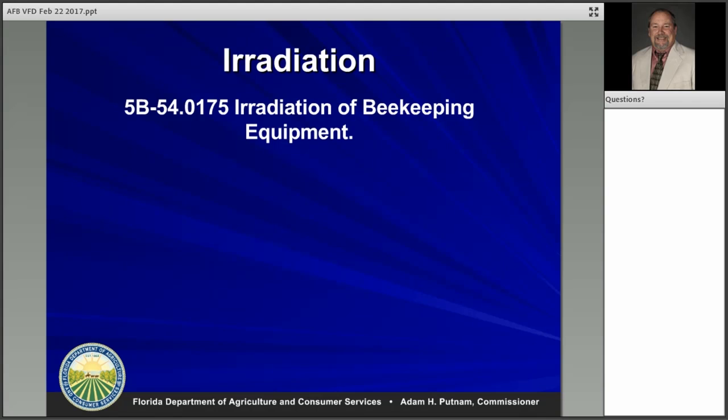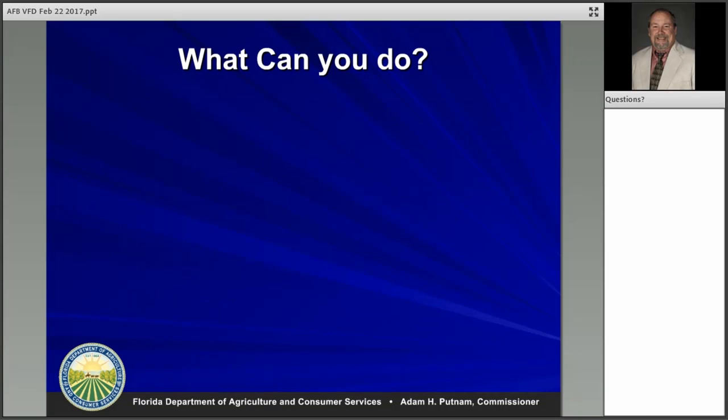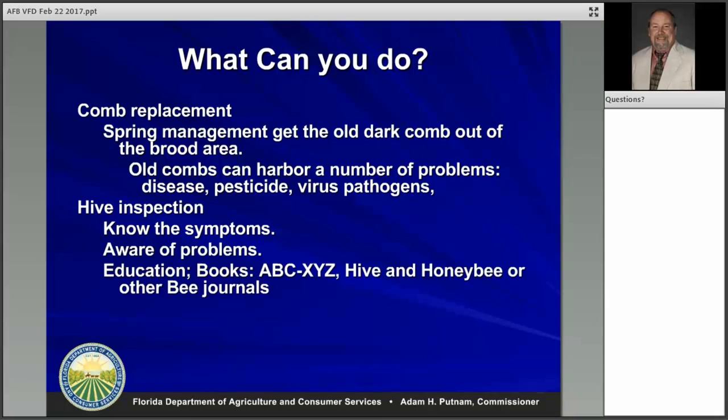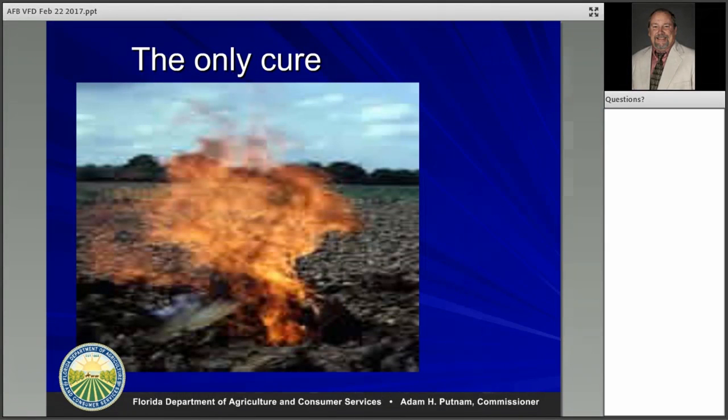Beekeepers should focus on comb replacement as part of hive inspections. The main thing we always talk about is if the beekeeper is using antibiotics and finds hives breaking down with the disease, they definitely need to destroy it and not wait around. All three antibiotics do a perfect job of controlling it right now. The only cure, as we always say, is burning it — we've yet to find American foul brood that got resistant to burning.